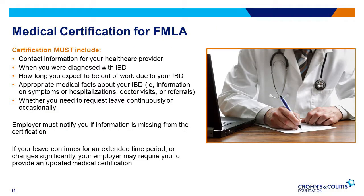If your employer requests a medical certification, you must respond within 15 calendar days and provide the following information: the contact information for your health care provider, when you were diagnosed with IBD, how long you expect to be out of work due to your condition, any appropriate medical facts about your IBD including information on symptoms, hospitalizations, doctor visits, and whether you need to request leave continuously or occasionally. Your employer can request a second opinion to validate your condition, but they must cover the cost of that appointment. Your employer may also request a third opinion if the first and second opinions differ, and again, your employer must cover any costs associated with those appointments.